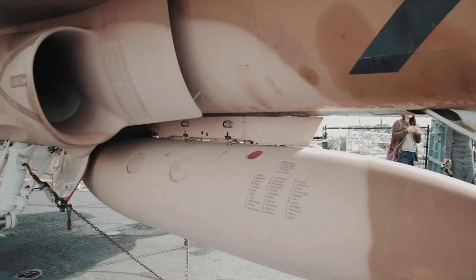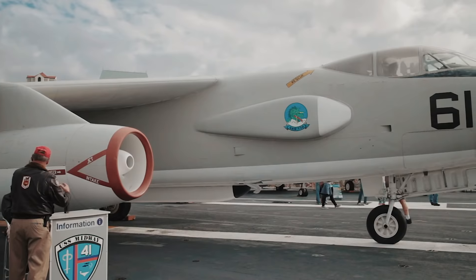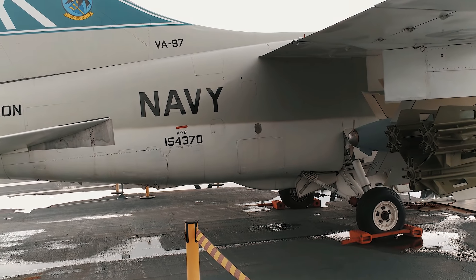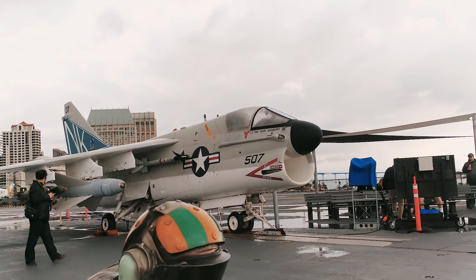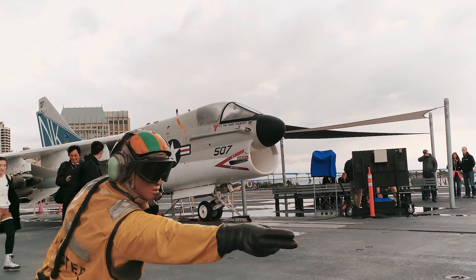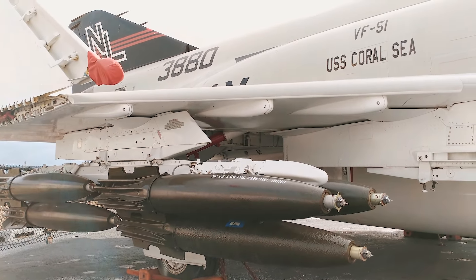Tem até uma aeronave onde você pode entrar e se sentir o verdadeiro piloto. Por se tratar de um porta-aviões, o museu conta com uma boa frota deles — diversas aeronaves utilizadas nesse navio em diferentes momentos da história, de várias categorias distintas, como caças, bombardeiros e aviões radares que auxiliavam na detecção de inimigos a longa distância.